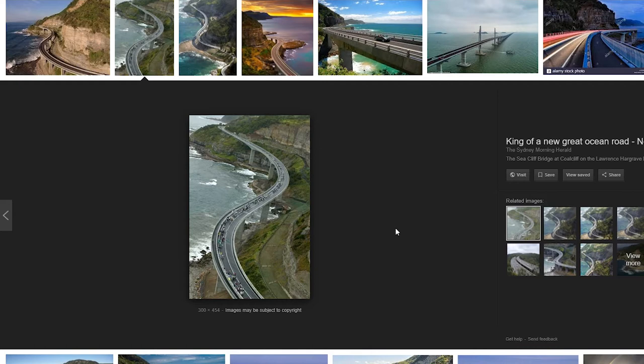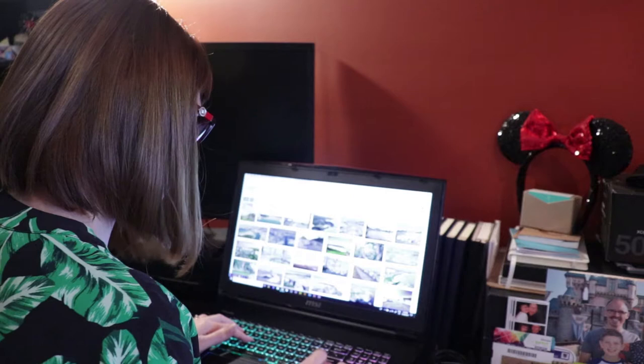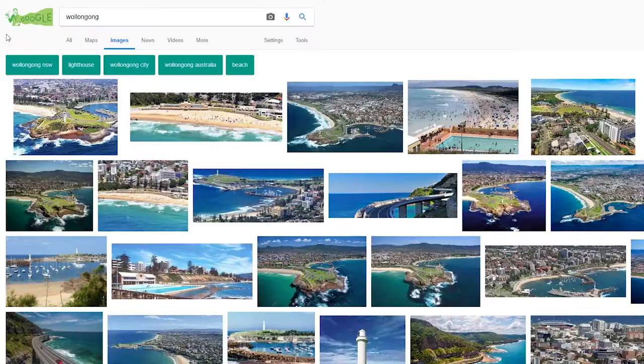So, Wollongong - let's have a look. What's in Wollongong? Because to be honest, I don't know anything about Wollongong. I've never been there. You just don't know what your own country towns have to offer until you actually do a bit of research. And it just so happens that this place looks gorgeous. So we're going to Wollongong.